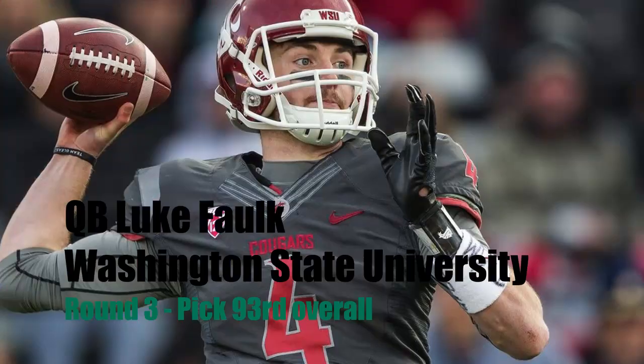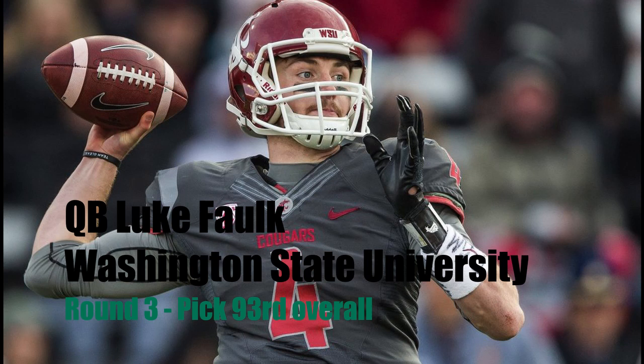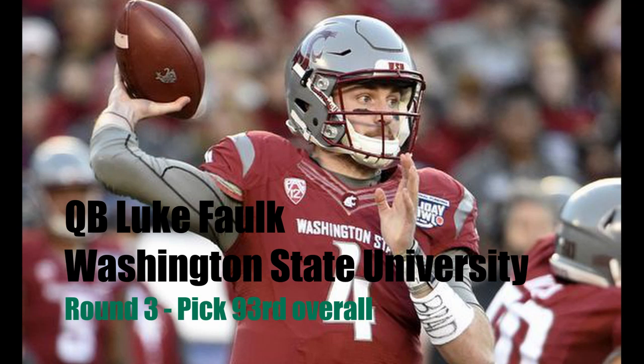In the third round, I have the Jaguars selecting quarterback Luke Falk out of Washington State. In my first mock draft I had Luke Falk going in the fourth round, but I've been reading articles and reports saying that Luke Falk might actually end up going in the second or third round to teams like the Patriots or the Saints. So I feel like if we're going to target a quarterback, Luke Falk is the best option. I don't really trust the other quarterbacks early, like Mason Rudolph or Mike White.